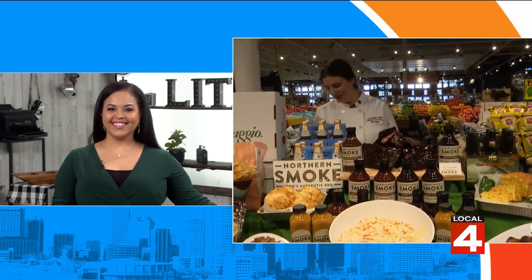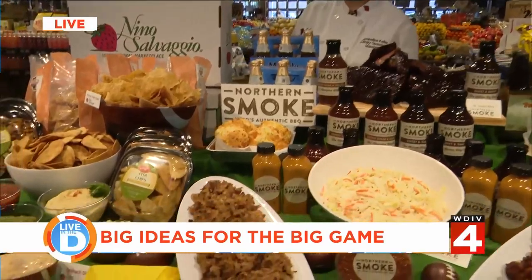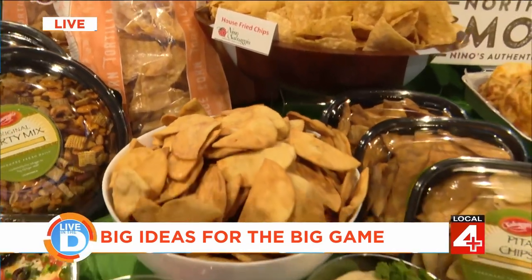Thanks for being with us. Good morning, Tati. How are you this morning? I'm doing wonderfully, Jacqueline. Let's dive right into this one because one of the staples for a big game spread is chips and dip. What ideas do you want to share with us? So there's always the traditional dips like the salsas, the hummus, the guacamole, all of which we have here in-house.